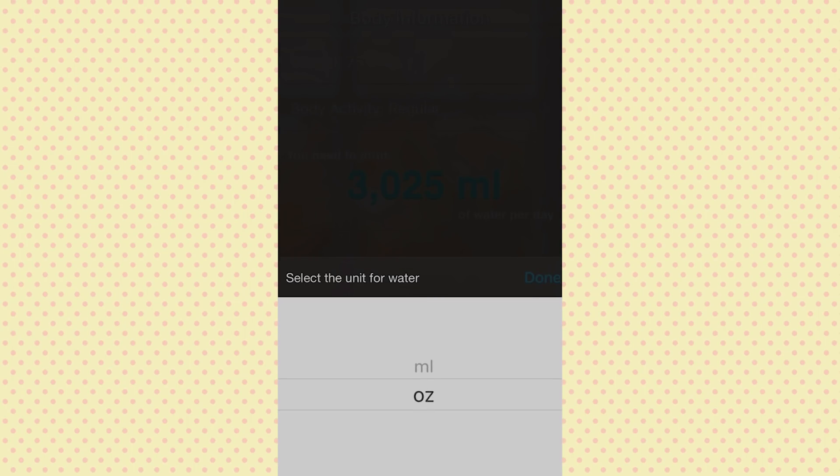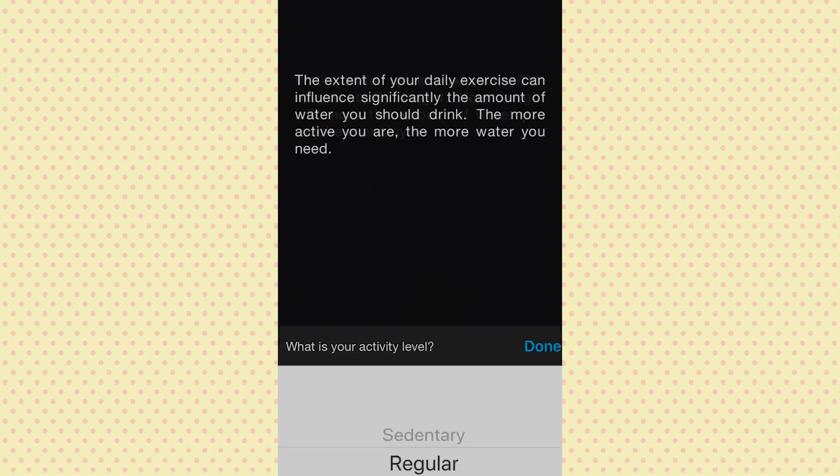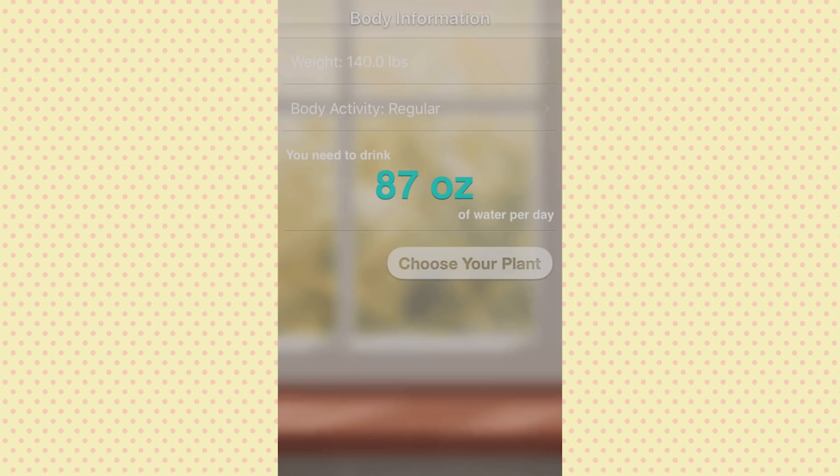Okay, so we do ounces. Water makes approximately 70% of your body weight, and your weight influences the amount of water you need each day. I'm going to put pounds — I'm 140. Then it says the extent of your daily exercise can significantly influence the amount of water you should drink — the more active you are, the more water you need. I would say I'm pretty regular; I go for about an hour walk each day, so it's not too bad.